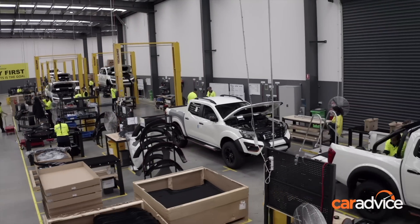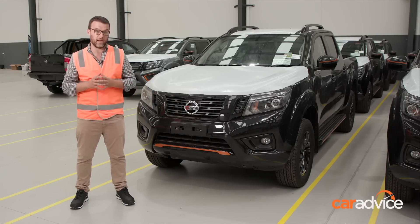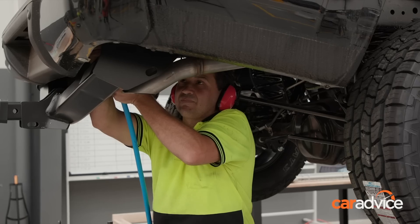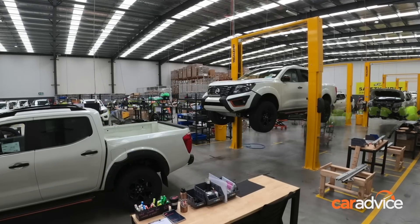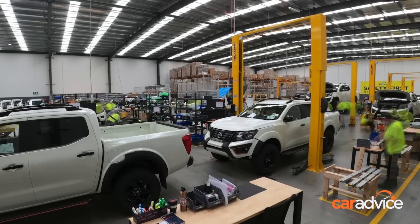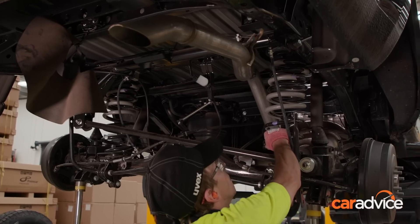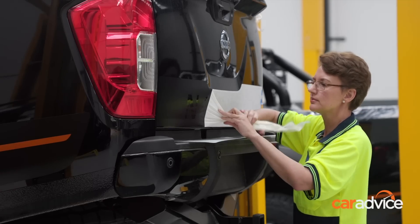Wheels and tyres are gone, suspension will be gone as well, getting rid of this front clip, putting on a bullbar and a bash plate — all that good stuff that turns an Ntrek into a Warrior. The team of 40 are able to convert between 10 and 15 Warriors per day, with each stage lasting around 34 minutes. The whole process adds $6,500 to the asking price of a Navara Ntrek. That's new suspension, wheels and tyres, protection and decals being the big ticket changes.